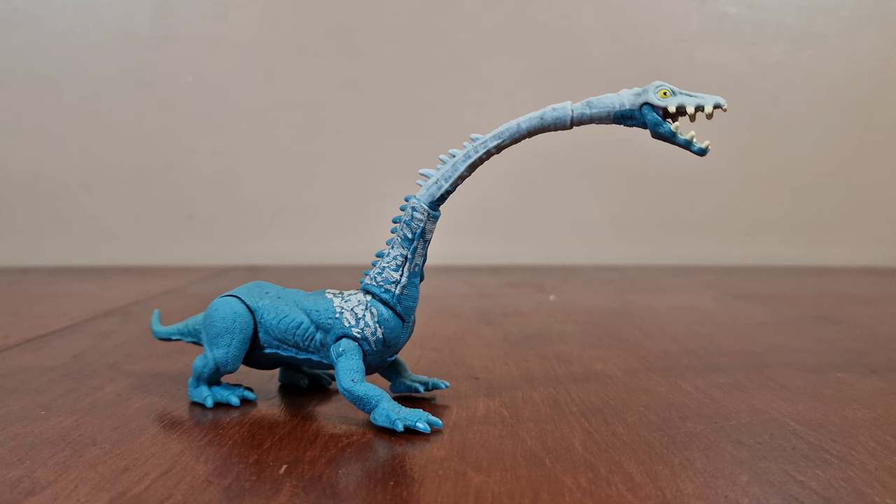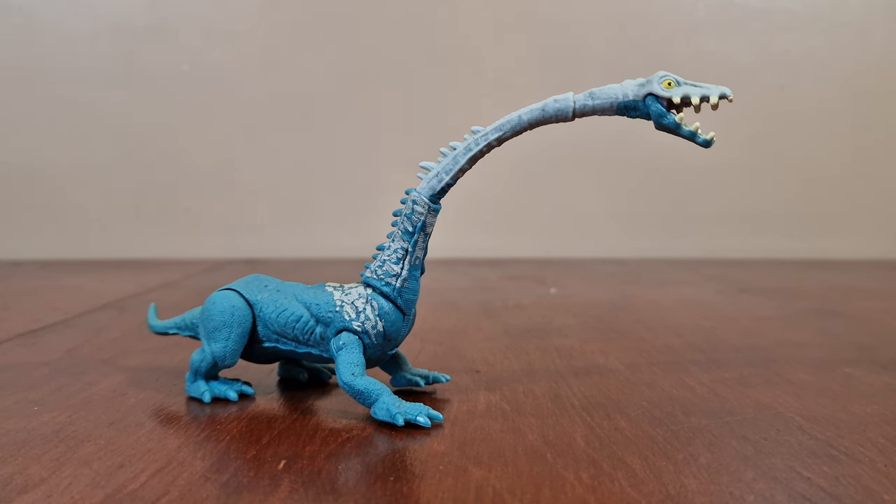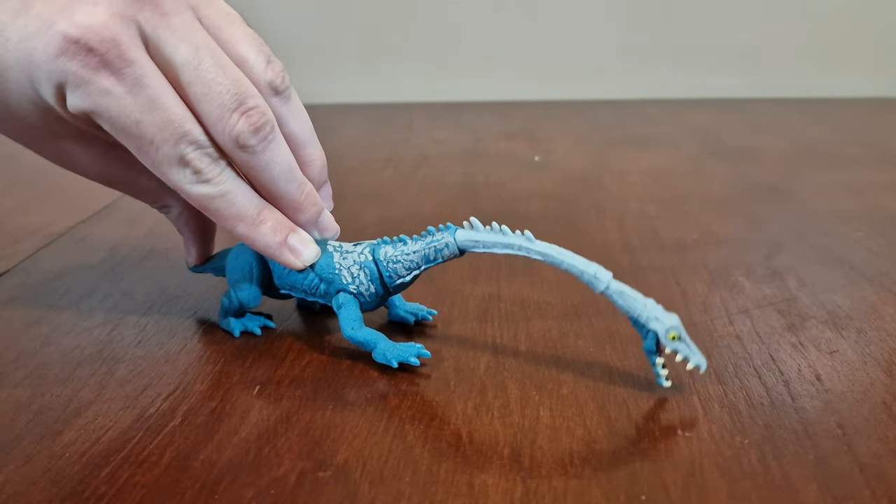Here we have Tanystropheus. It's a Fierce Force Dino Escape figure. It lived during the Triassic period in Europe, Asia, and North America. It is recognizable by its extremely elongated neck, which was longer than its torso and tail combined. To activate its feature, you push its tail down like this, and the neck moves down.